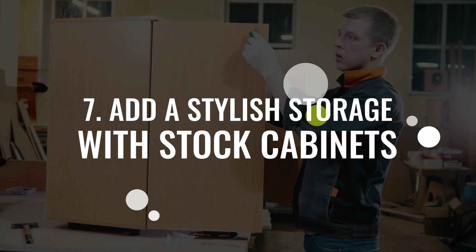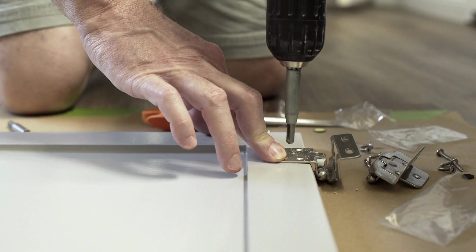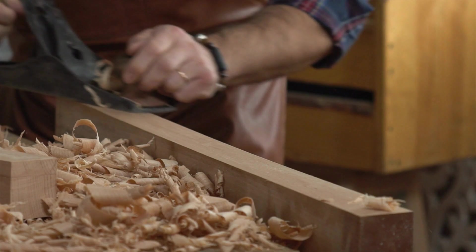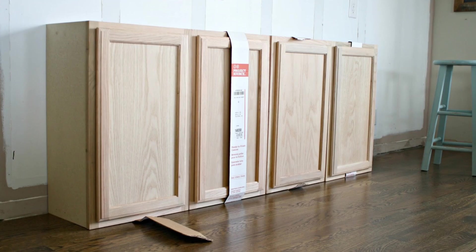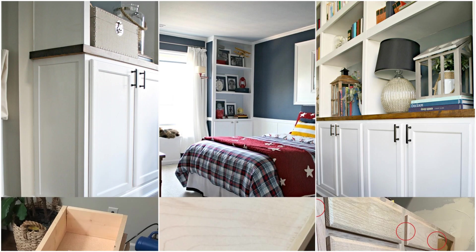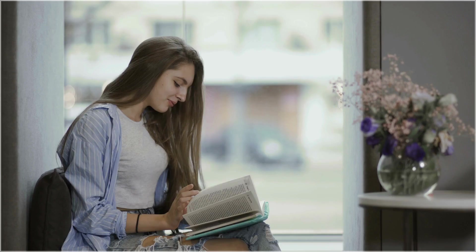Number 7: add stylish storage with stock cabinets. A stock cabinet is your safe bet if woodworking isn't your skill and investing in built-ins is currently impossible. You don't have to build from scratch — purchasing ready-made cabinets and tweaking them will do. Stock cabinets are inexpensive and available at Home Depot, Lowe's, and Menards. Buy from one location for a consistent look, then top the cabinet with a shelving unit, install trims, and paint the sides the same color as the wall.